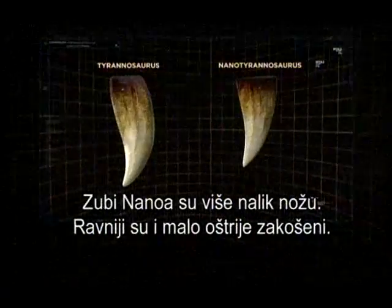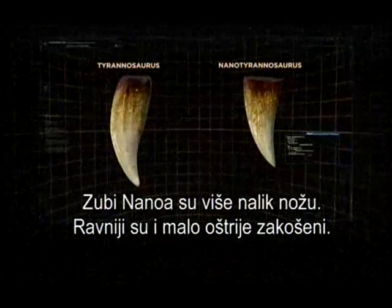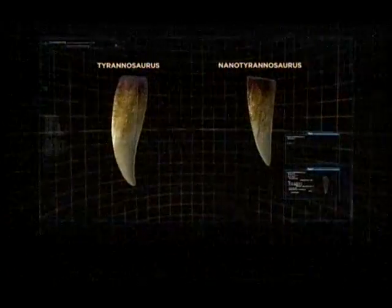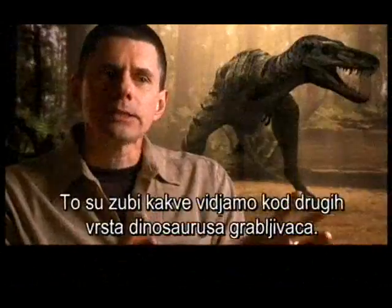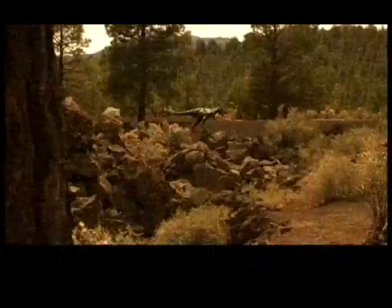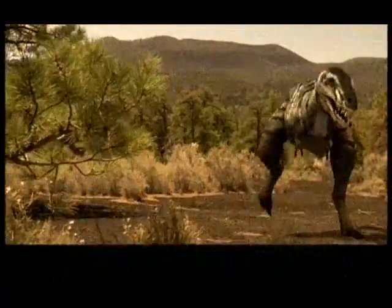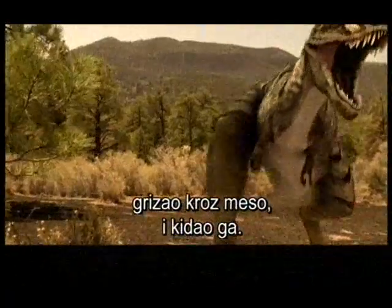Whereas in Nano-T, what we see are teeth that are indeed much more knife-like. They're much flatter, a little bit more sharply turned back or recurved — the kinds of teeth we see in other predatory dinosaurs. This suggests that while a T-Rex would crush bone, Nano-Tyrannus would tear through flesh in a slicing action.